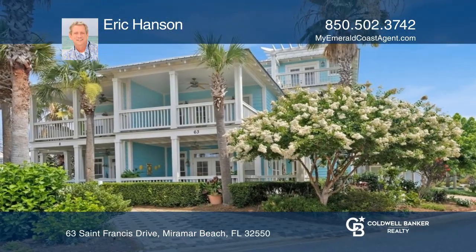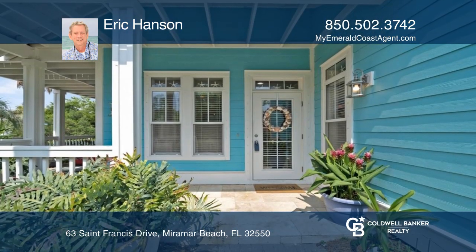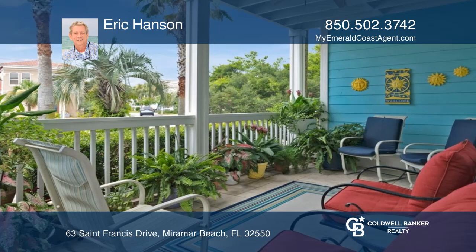This home is filled with special touches like hickory wood and travertine tile flooring, transom windows, non-rust door fixtures, a hot and cold outdoor shower, and more.